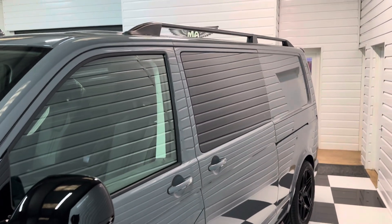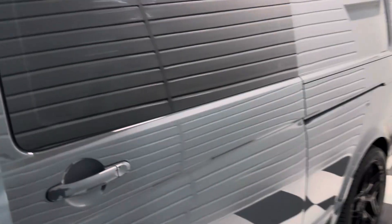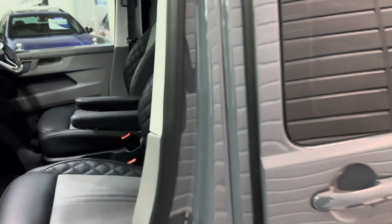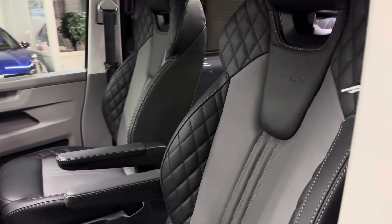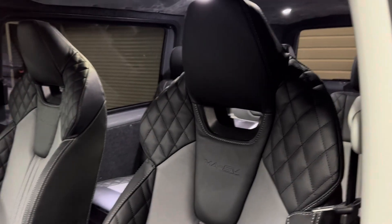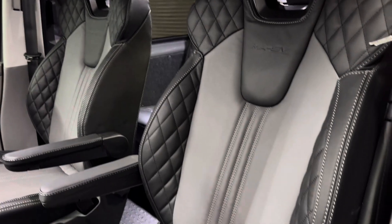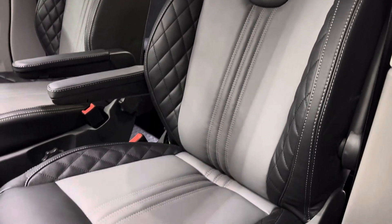Sidebars, roof rails, and privacy tints on there too. Now this one's got our very special bespoke sports seats with MASV embossing on it. These are super comfortable, really hold you nicely in the seat and look truly amazing.